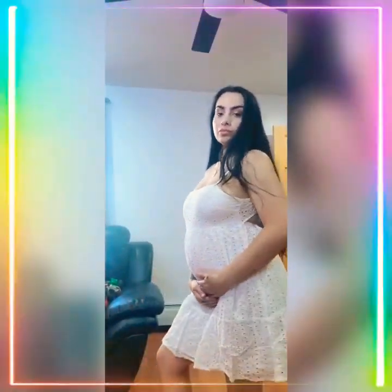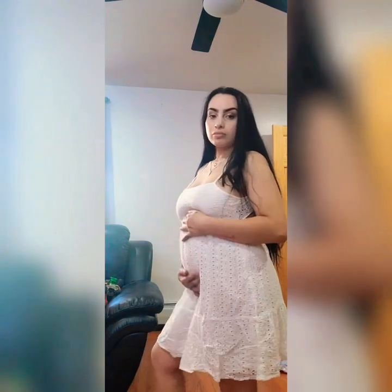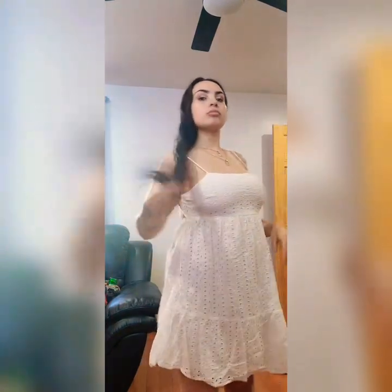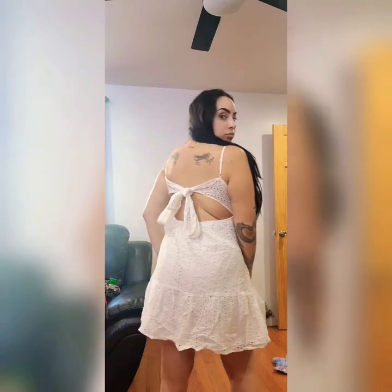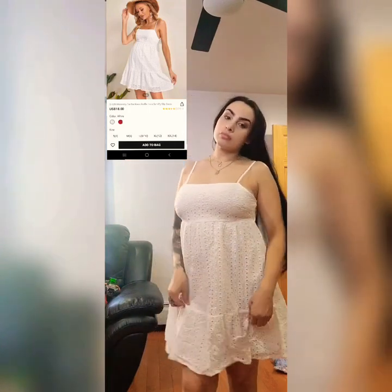I think this dress is so cute — it's definitely perfect for the summer, maybe to go to the beach. It has a little tie in the back, it's not too short, it's a good length. It's also double layered like the other one so it's not see-through.